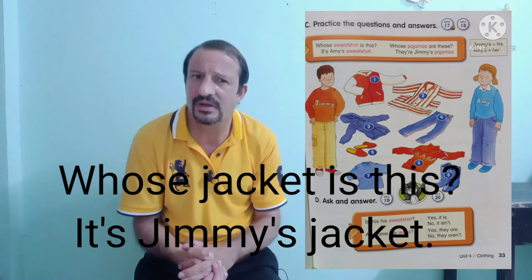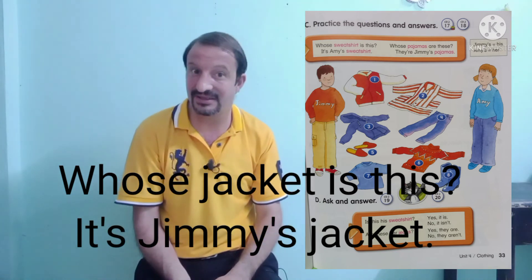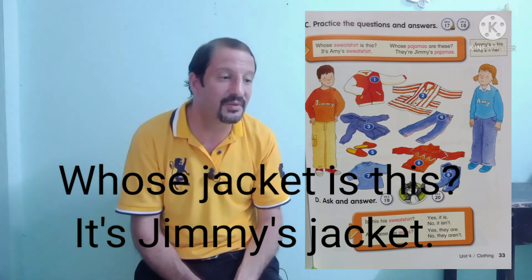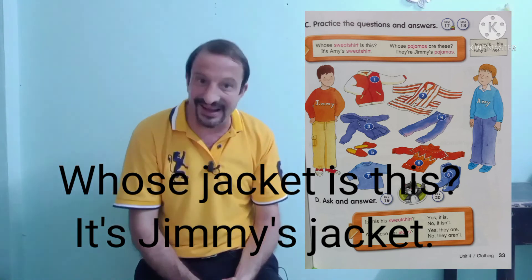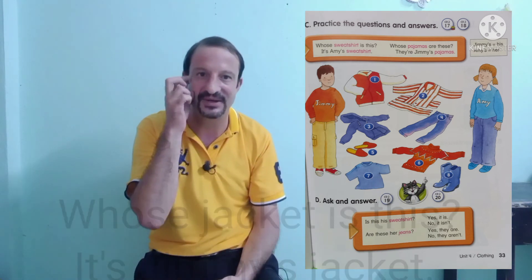Number one — whose jacket is this? It's Jimmy's jacket. Correct. Well done, students.